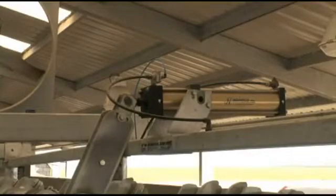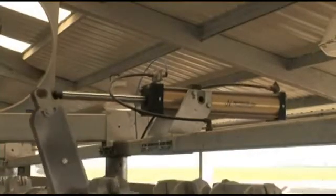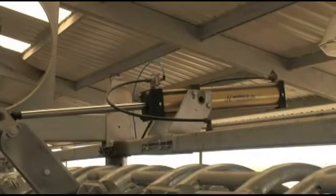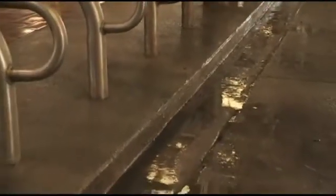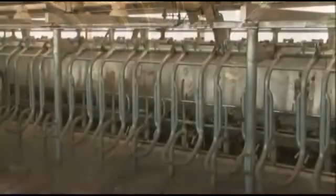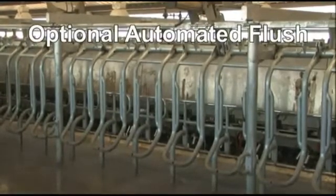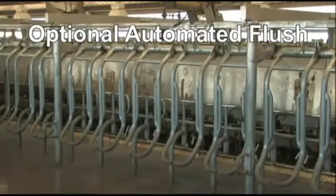Throughput is further enhanced by the Global 90i's rapid exit capability. Large pneumatic cylinders release all of the cows simultaneously at the push of a button. A four to five inch step-off further encourages the cows to exit the stalls and keep moving. During the exit, an automated cleaning flush can clean out the stall area and prepare the parlor for the next group.